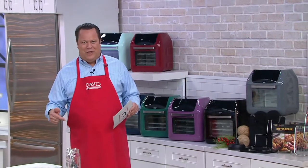And boy, have you responded in huge numbers. Since we launched this great Today's Special Value, 62,000 air fryer ovens have been ordered. And in this show alone, over 16,000 have now been spoken for.